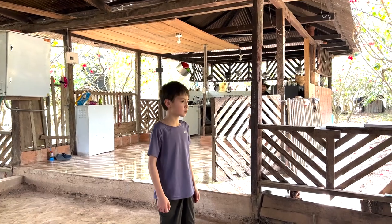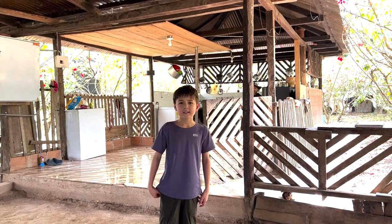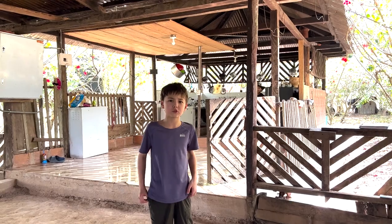Behind me there is a small baby monkey whose mother was hunted, and now humans are taking care of him.